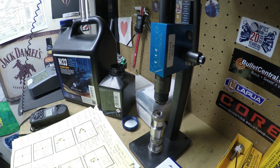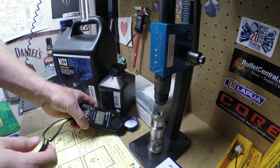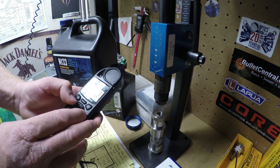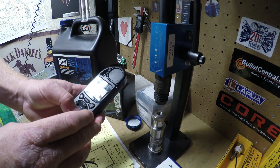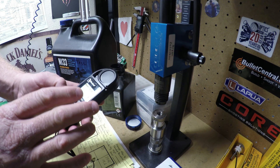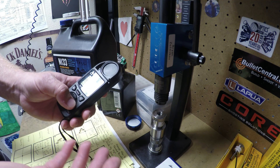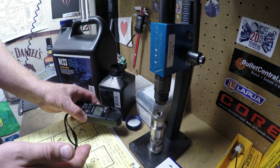I also put my Kestrel right next to the open container. If you have a Kestrel, there's a nifty function — if you go to weather mode it gives you data on temperature, wind chill, humidity, heat index, dew point, etc. You can set it to take measurements of all of those things every 10 minutes, 20 minutes, 30 minutes, one hour, two hours, etc. I set it to 10 minutes so I could see over the 24-hour period how humid it got next to this open powder container.